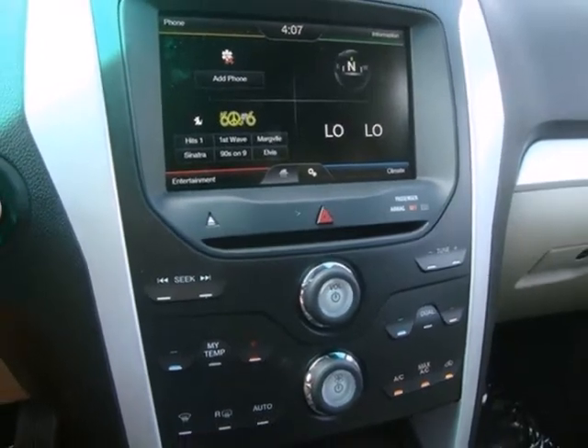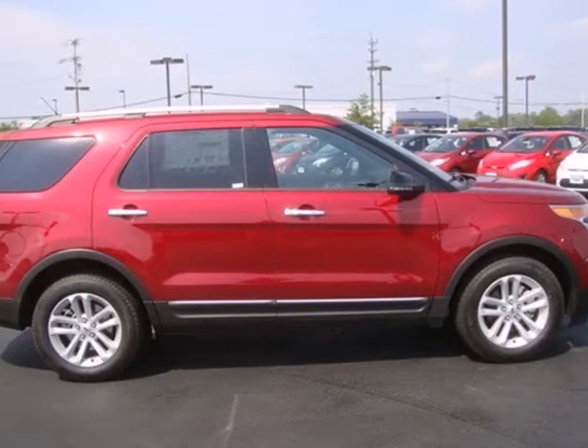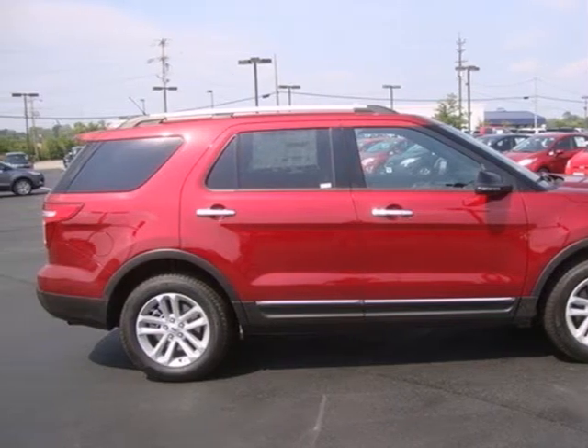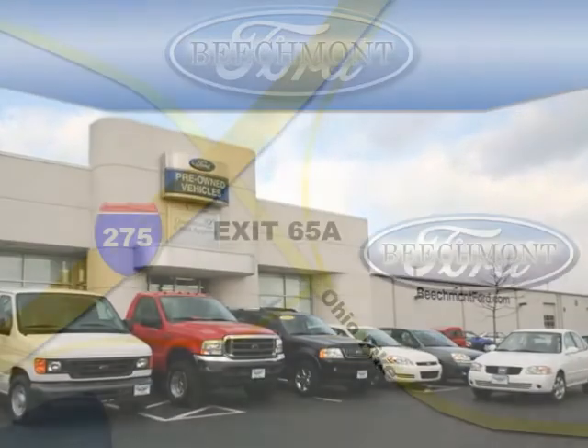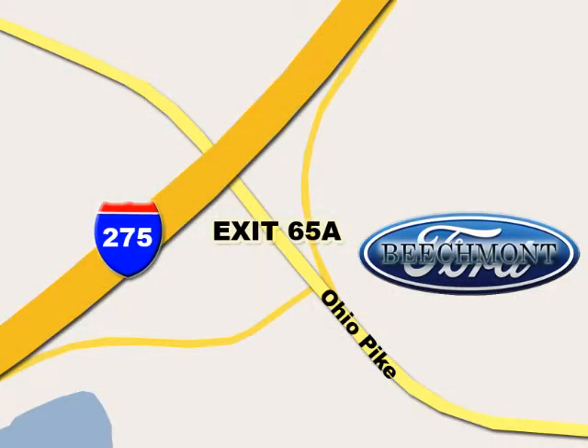Don't miss your chance to own this great SUV. Your family will love you for it. Come in and see it for yourself today. Beachmont Ford, we're a friend in the community. Stop in today. We're easy to find off I-275 at exit 65A, Beachmont Avenue.